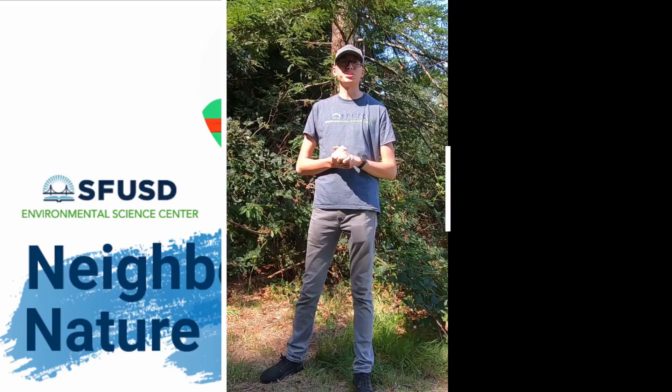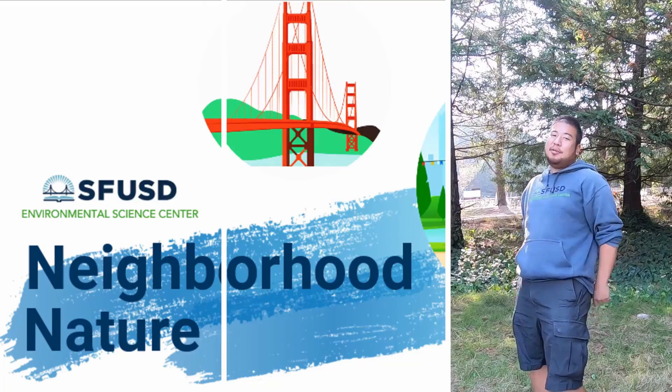Thank you for joining us! We hope you enjoyed this video. Catch us next time on Neighborhood Nature!